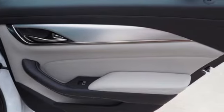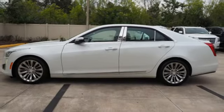Consumer Guide remarks the cabin is impressively hushed overall. Cadillac — second to none.